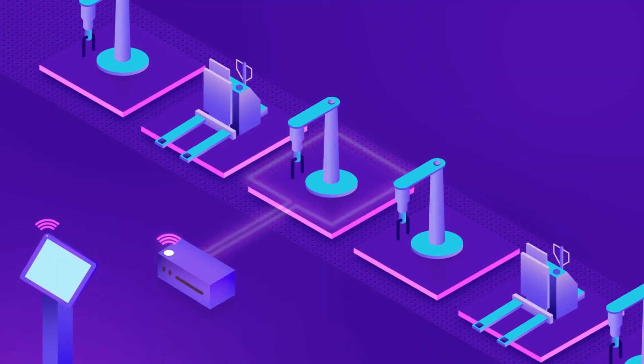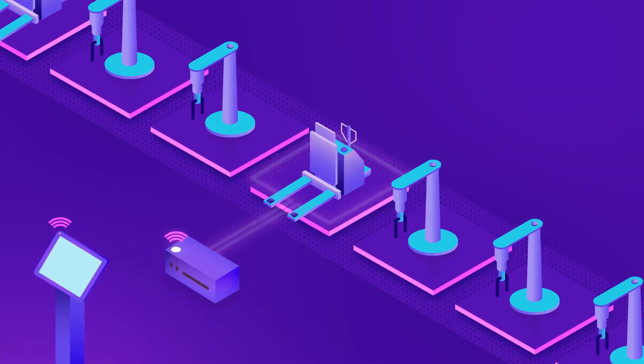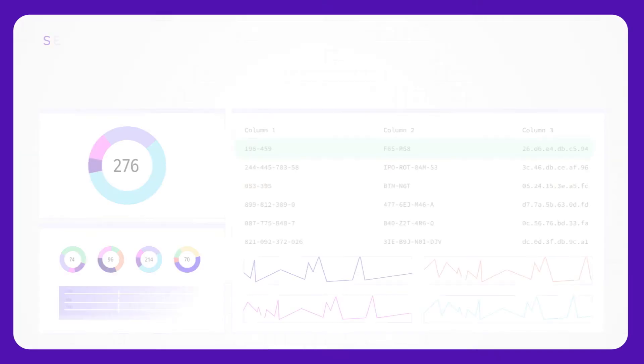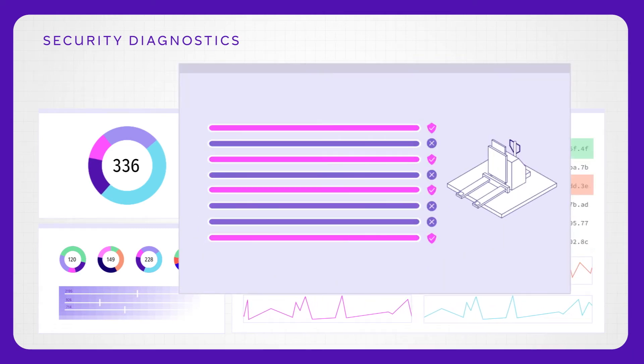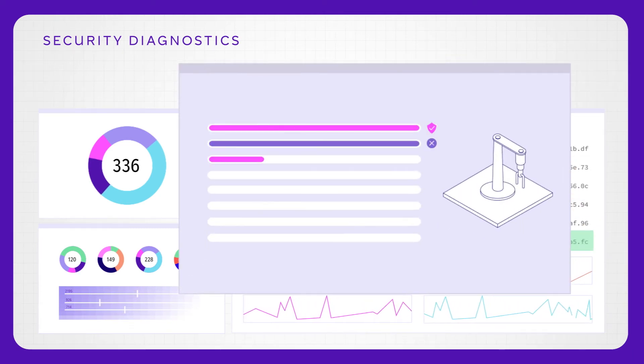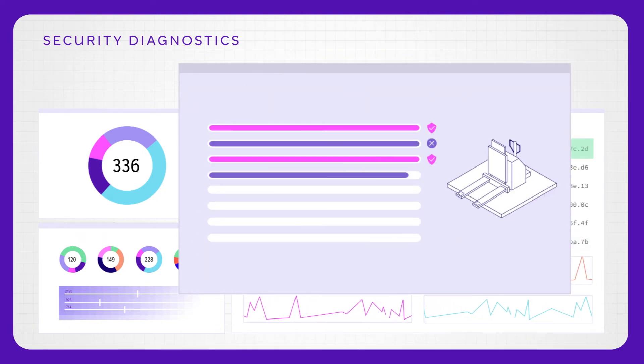We'll install a network of sensors to collect detailed information about your operational environment. That data feeds into our threat management console. Not only will you get better insight into how your devices are performing operationally, but you'll also benefit from real-time alerts when we detect threats or unusual behaviour.